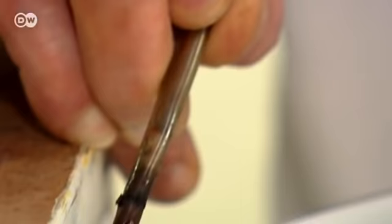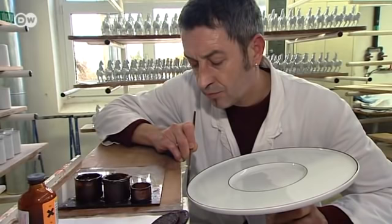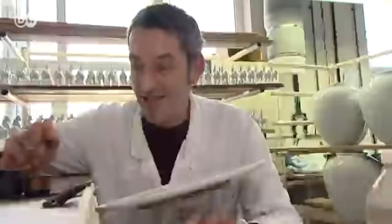Each line is exactly two millimeters wide. Eckhart Laubrense paints by hand with a mixture of powdered gold, clove oil and turpentine. It's not easy. You need a steady hand. Otherwise, you veer off course.